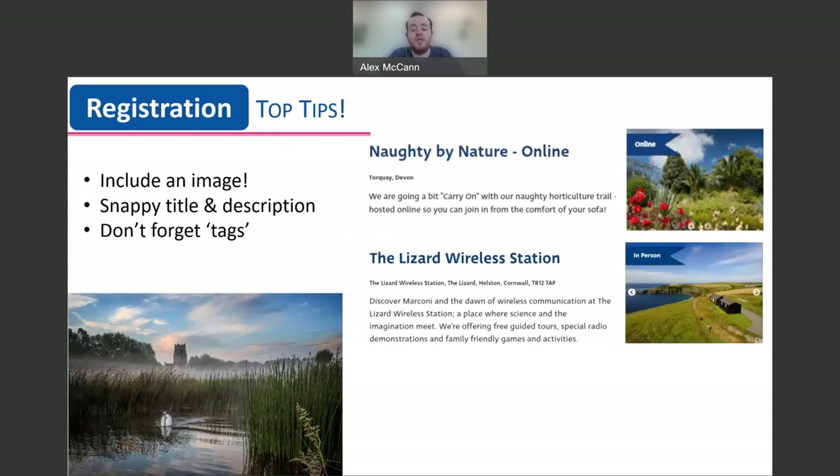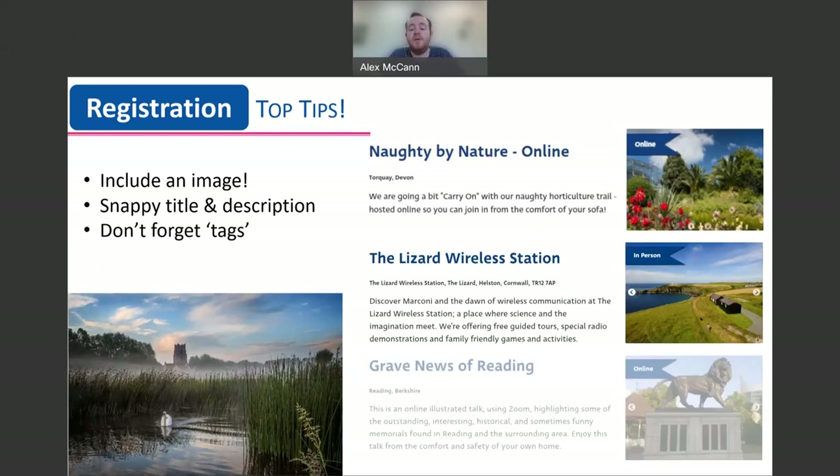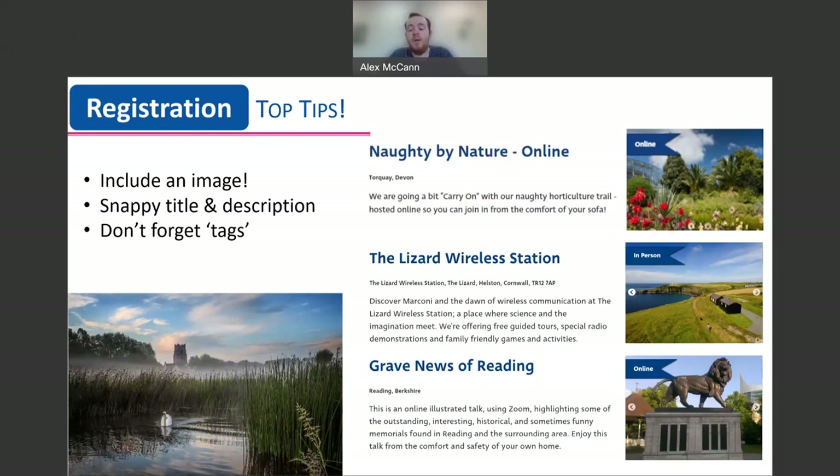Can you make your words come alive by using adjectives? Is it unique? Is it fascinating? Is it vibrant? Can you include specifics about what is happening? Rather than talking about family friendly activities, mention what will be involved — face painting, treasure trails or art workshops. Make sure you include all the essential information such as location, dates, times and whether your event is pre-bookable or not. And finally, don't forget to tag your event to make sure it's as easy as possible for potential visitors to find your event on the online event directory.